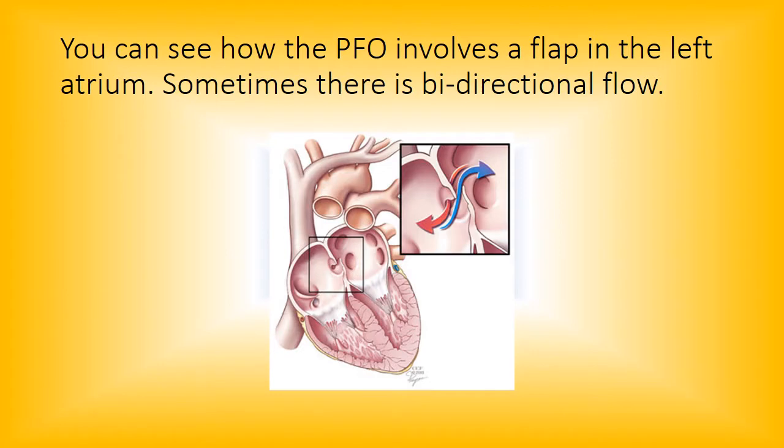The PFO involves a flap in the left atrium. Sometimes there is bi-directional flow — that would be if right-sided pressures are still high from the baby just being born. I've seen this where the flow is bi-directional. It's not too alarming right after birth, but when it stays bi-directional for any period of time you do have to be a little worried, especially in neonates where right-sided pressures have a tendency to be higher. If you see bi-directional flow, get some good pictures and let the peds cardiologist know.